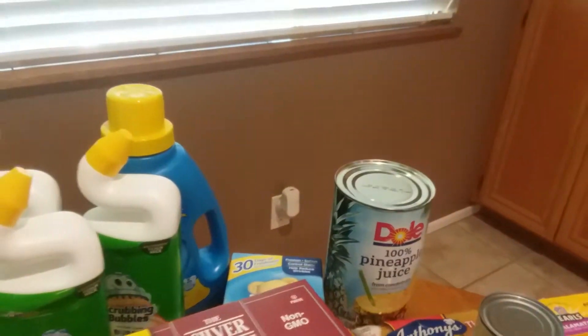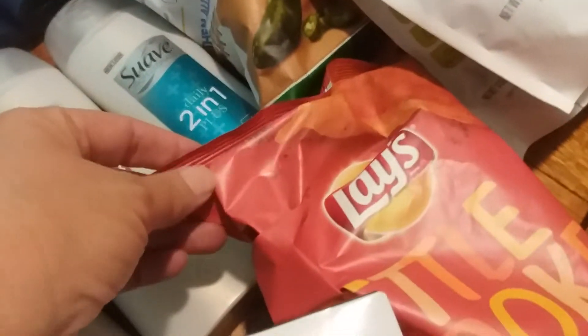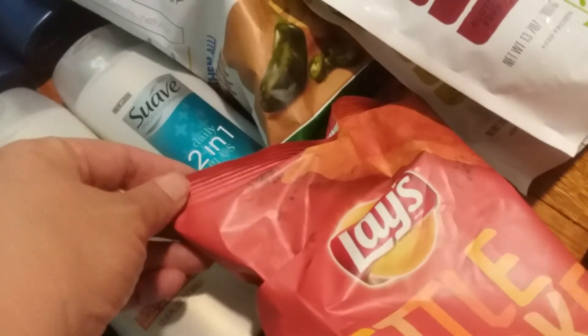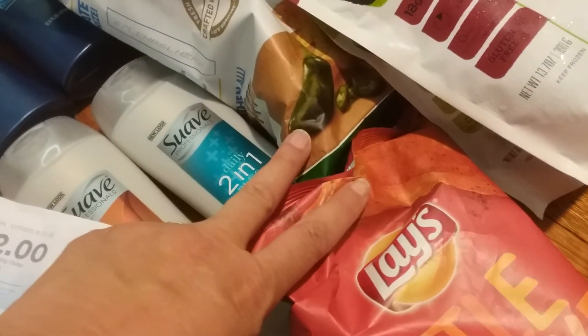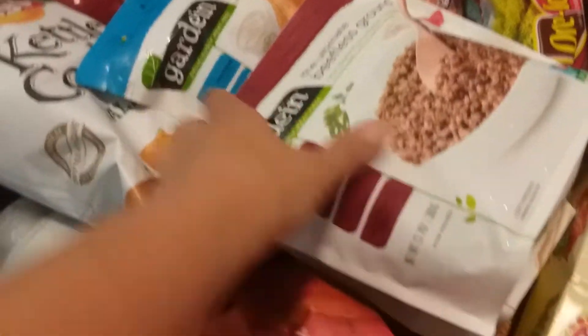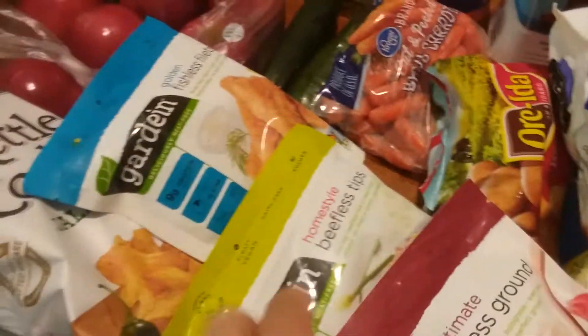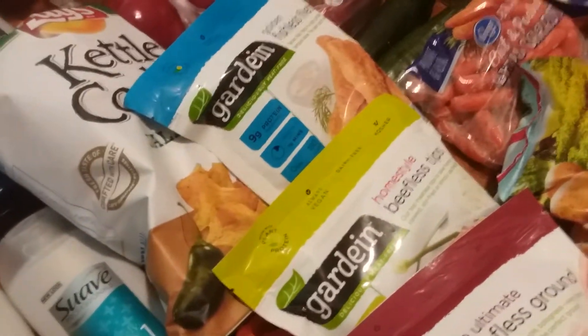Also part of the mega deal were the kettle cooked potato chips at $1.88, and there's a 95 cent ibotta rebate on two, so I got that. My absolute favorite meatless items are the Gardein — I love these and I make a lot of dinners with them.